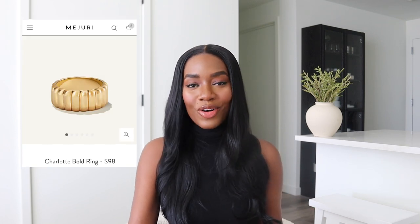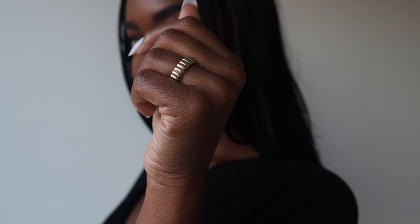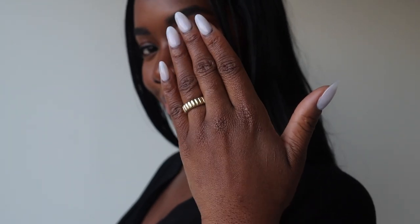Because I love a matching set, we definitely have to grab the Charlotte Bold Ring too. It's definitely a statement piece — a ring that you can just wear on your finger. I do want to get it in a size 7 though, because mine is a size 6 so I can only wear it on my ring finger right now. I also have the Charlotte Ring which is a nicer material and a little more pricey, but it's so important to invest in quality jewelry pieces, so get whichever one suits your budget.